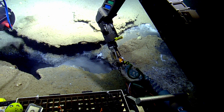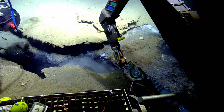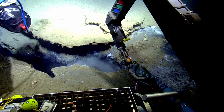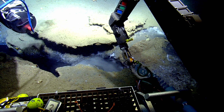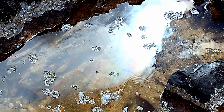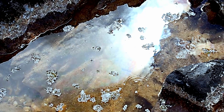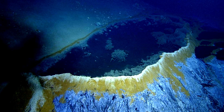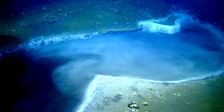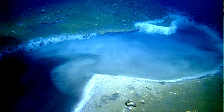Scientists are fascinated by these pools, studying them to understand their formation and the unique ecosystems they create. Despite their toxicity, brine pools are teeming with microbial life that has adapted to survive in such harsh conditions. The surface of a brine pool can ripple and shimmer, creating an almost hypnotic effect — a reminder of the hidden wonders that lie beneath the ocean's surface. Remember the brine pools: these hidden lakes are a testament to the incredible diversity and mystery of our planet's underwater world.